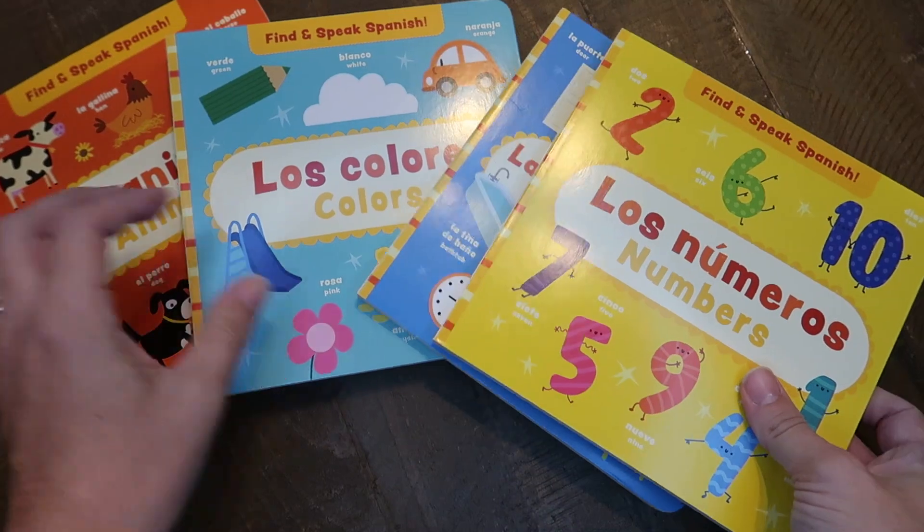Hey guys, welcome back to my channel, and if you are new here, welcome. My name is Abby and I'm a homeschooling mom of five. I have kids currently ranging in age from four weeks old to 13 years old, so we've got a little bit of everything going on here. Today I have a back-to-school book haul for you from Usborne Books and More, so I've got something for literally all five of my kids. The link to my personal store is in the description box below.